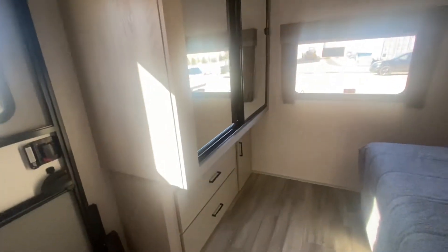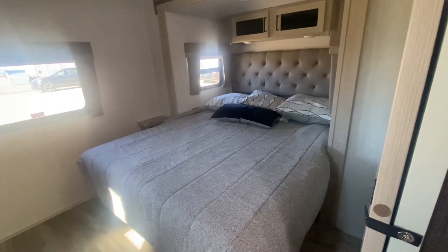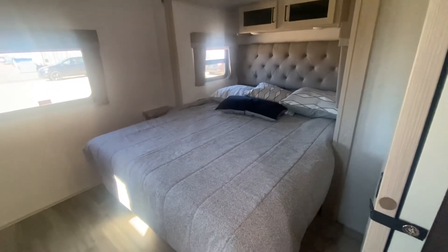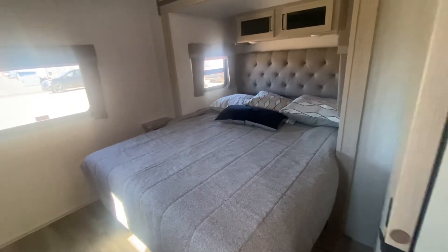And then as you move into the back, lots of storage in the master bedroom, and a beautiful queen bed. Absolutely beautiful unit, well organized, well used, smaller and lighter so you can pull it anywhere.